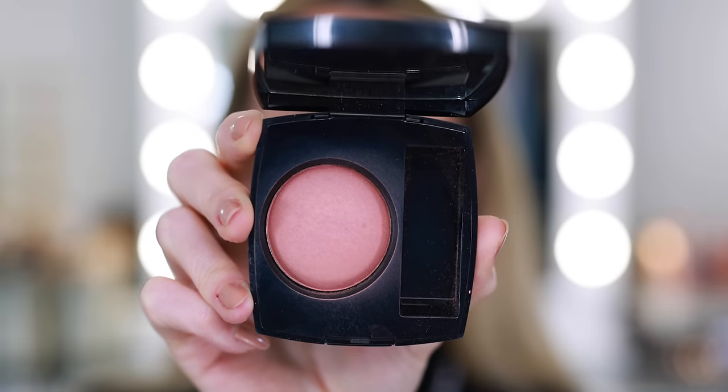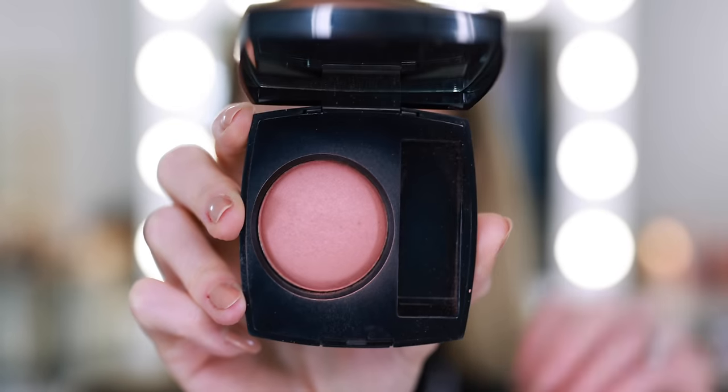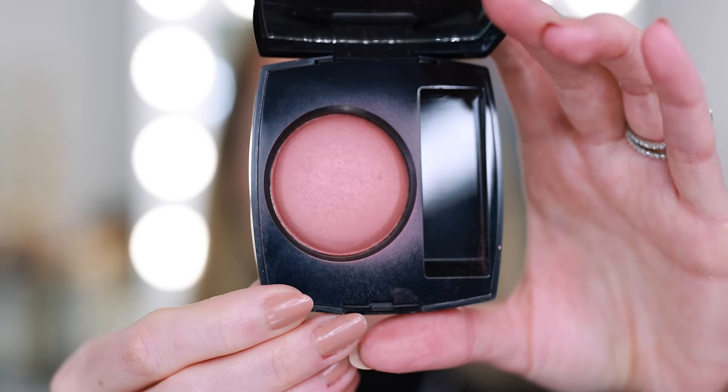This is the old formula — I know they've changed it. I have not tried the new Chanel blush formula, but I've heard it's not as good. The joue contraste is iconic, so it's very disappointing to hear that people don't really like the new formula as much. This is Rose Bronze — a beautiful, soft, slightly muted pink. It's been a really long time since I've used my Jersey blush, so I'm going to use this one today, and I believe this one came from Nashville, so it's very old. I really need to use it.